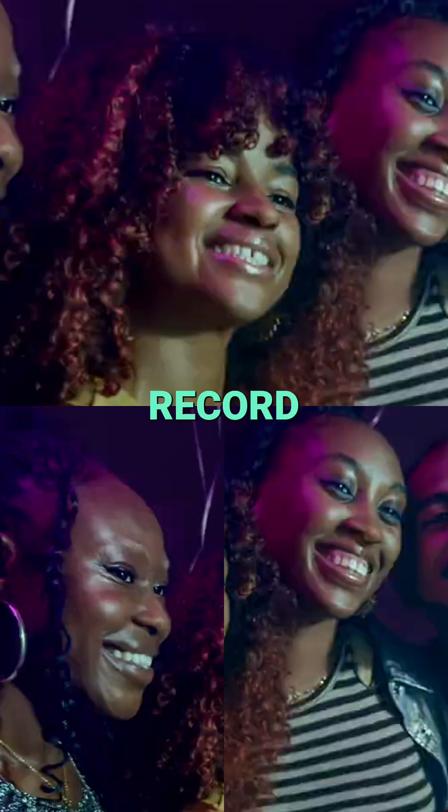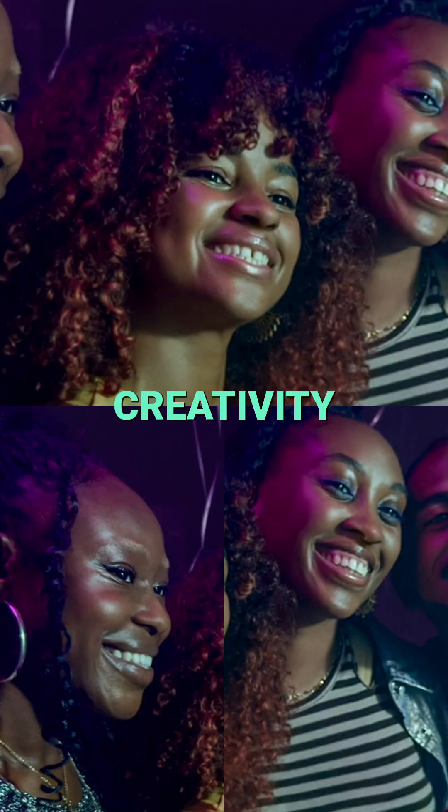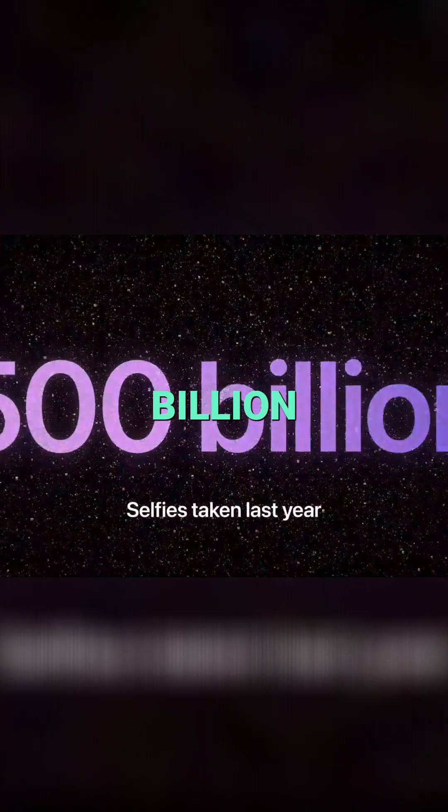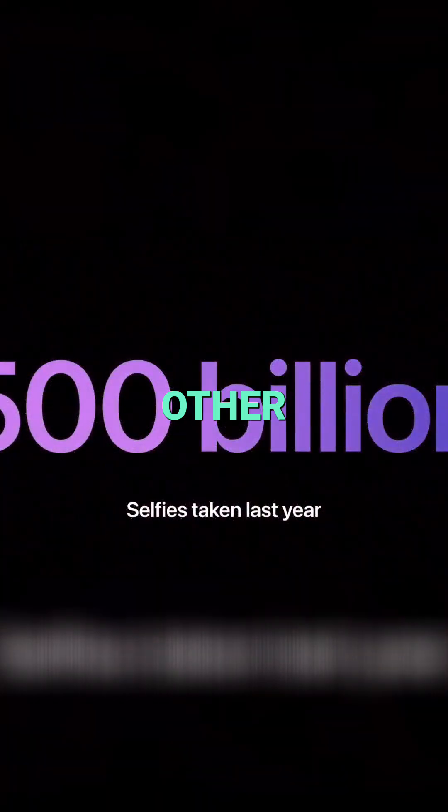It's how we take self-portraits, record memories, express our creativity and point of view. And iPhone is with you to capture all these moments. Globally, iPhone users took over 500 billion selfies last year. That's more than any other smartphone.